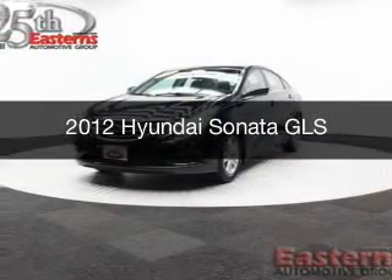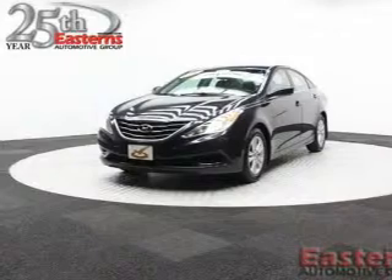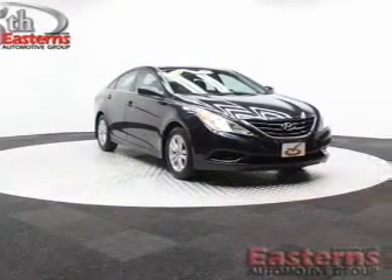This is a used 2012 Hyundai Sonata. It's powered by front-wheel drive, a 2.4-liter four-cylinder engine, and a six-speed automatic transmission.